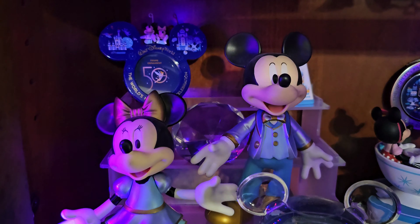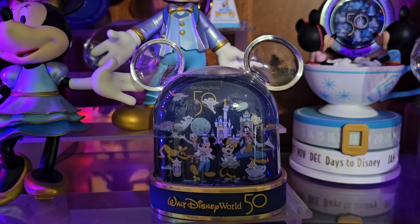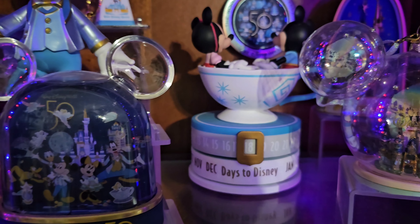There's the snow globe — when you shake it up, it's got glitter inside. The Days Till Disney Countdown came from Hallmark. You know I like that place too.